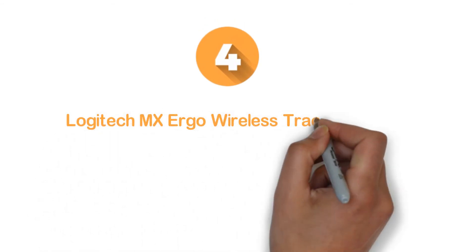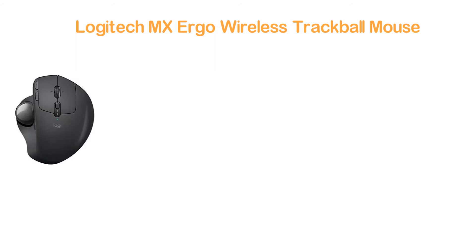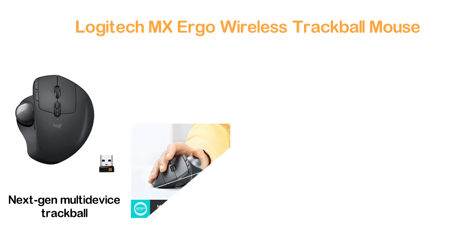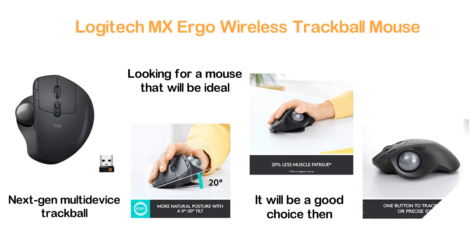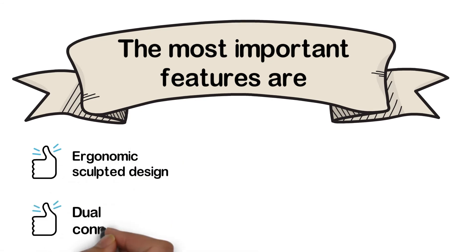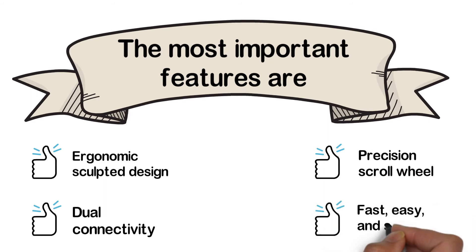Here is item number 4: Logitech MX Ergo Wireless Trackball Mouse. A little different from ordinary mice in its design, this next-gen multi-device trackball is helpful for cross-computer use and file sharing. If you are looking for a mouse ideal for a multi-computer workflow, it's a good choice. The precision scroll wheel allows more precise control over your work. Key features: ergonomic sculpted design, dual connectivity, precision scroll wheel, and fast, easy, and secure operation.